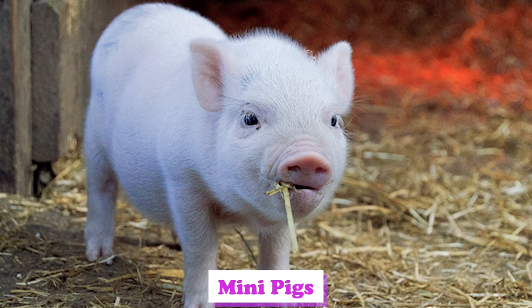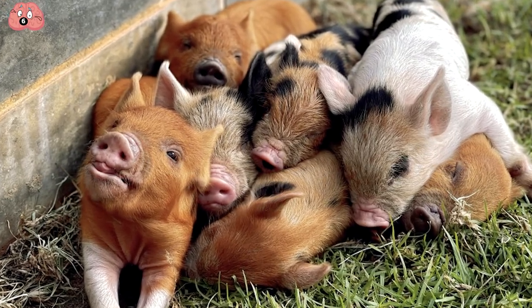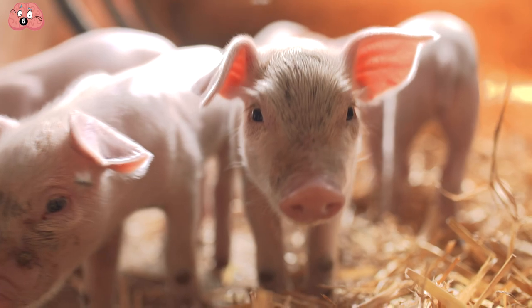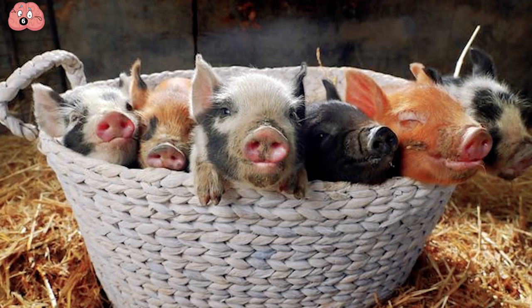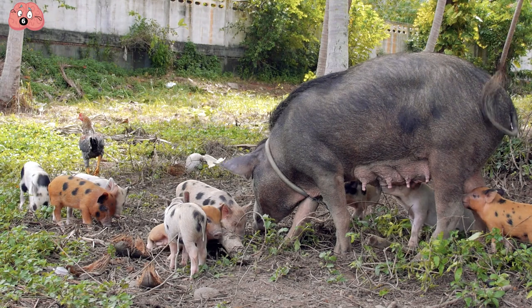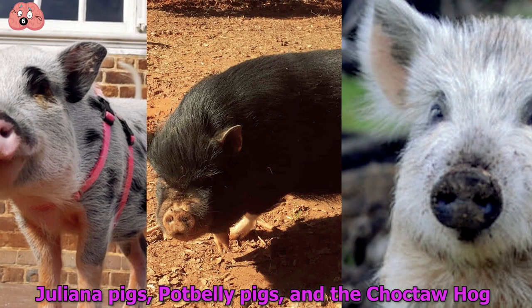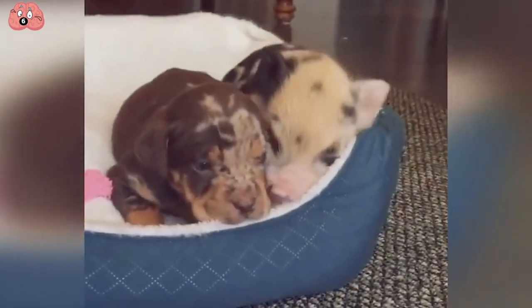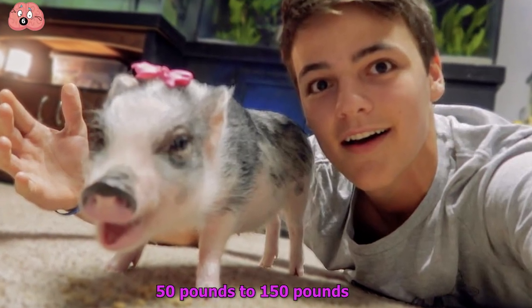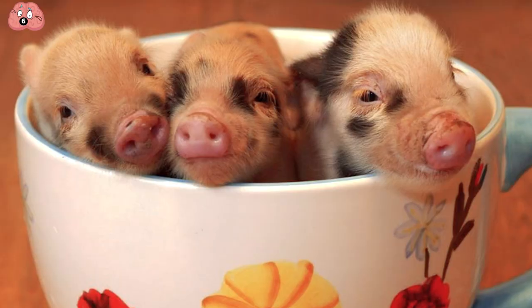Number 6: Mini Pigs. Mini pigs, also known as teacup pigs, cannot be found in the wild anywhere — they were invented by people to be kept as pets, and for medical research purposes. There's no actual species of pig called the mini pig; this is just a blanket term used to describe breeds such as Juliana pigs, potbelly pigs, and the chocolate hog. These smaller pig breeds range anywhere from 50 to 150 pounds, the latter of which you probably wouldn't really think of as being teacup-sized.